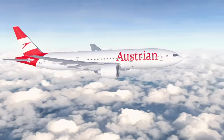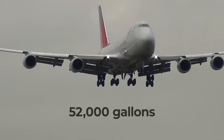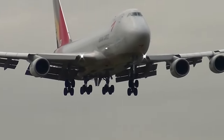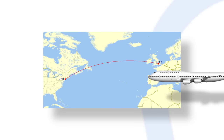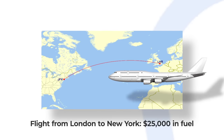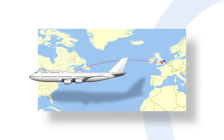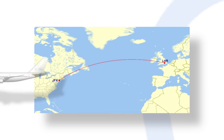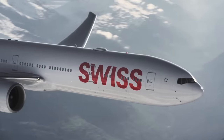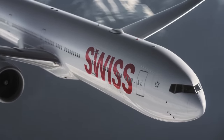Most aircraft have vast reserves for storing fuel, with the 747 capable of carrying over 52,000 gallons. Fuel costs for carriers can be pretty staggering, with a single flight from London to New York costing around $25,000 in fuel. However, when averaged across a presumed 400 passengers, this only works out at $62.50 per person, explaining why commercial air travel is much more affordable than when it first began over a century ago.